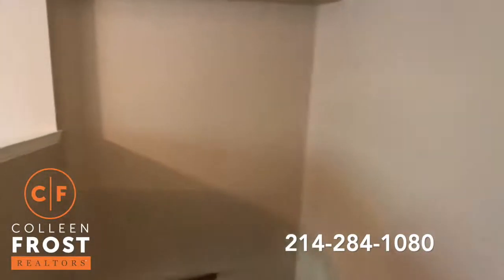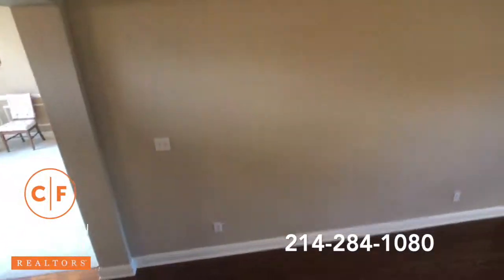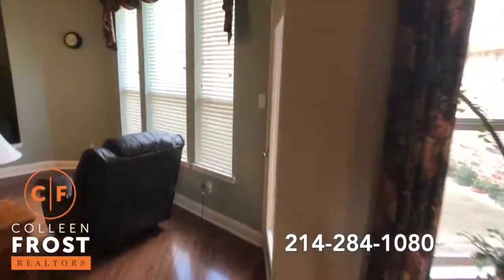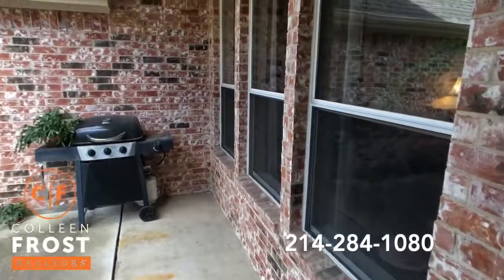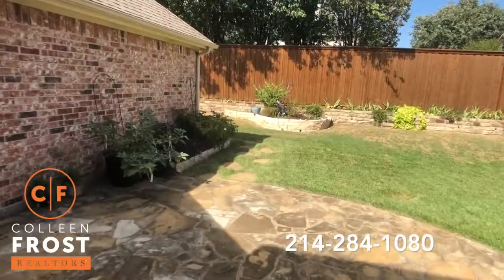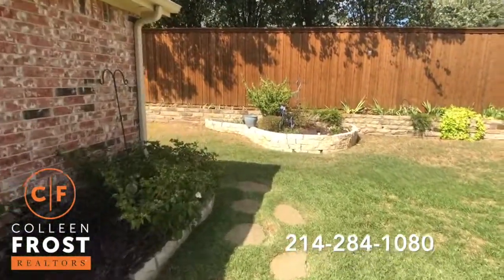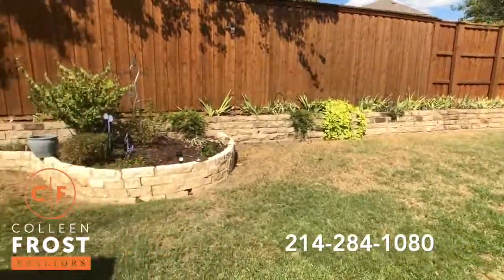Now let's go into the backyard. Really nice patio area. Another advantage of this property is that we are north-south, so the front door faces south and the backyard faces north. Great sized backyard.